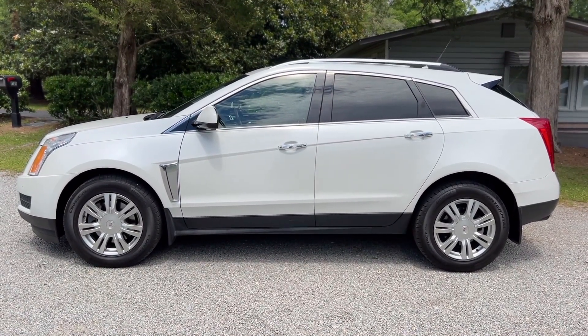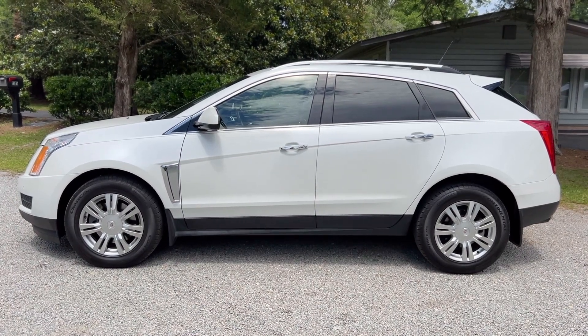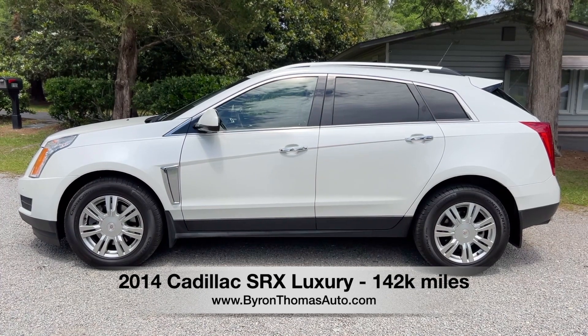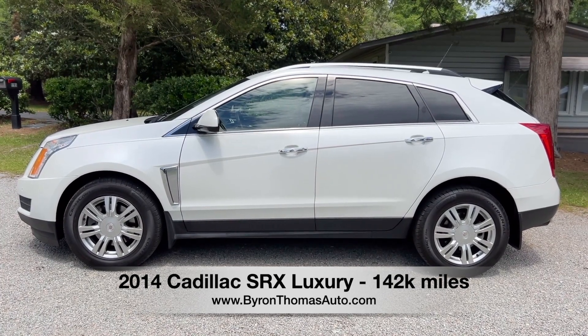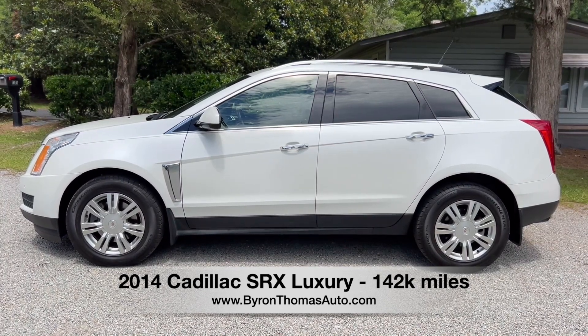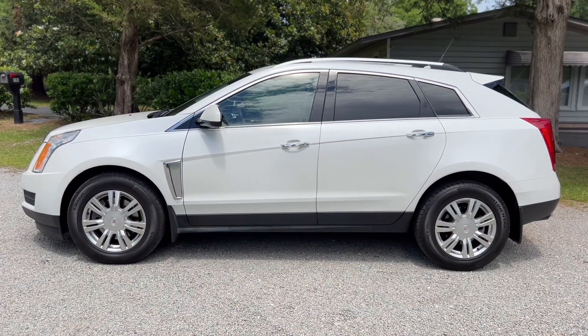Good afternoon everyone, this is Byron Thomas Auto Sales in Scotland Neck, North Carolina, bringing you a quick video walk around of this 2014 Cadillac SRX all-wheel drive with 142,000 miles. This is a really nice SUV with lots of luxury options here in North Carolina. We'll give you a quick walk around and point out some of the features.